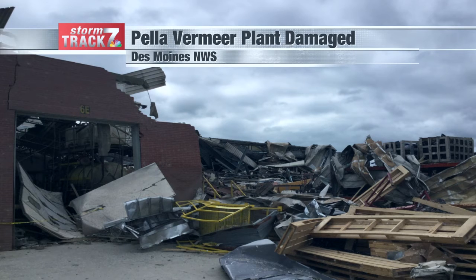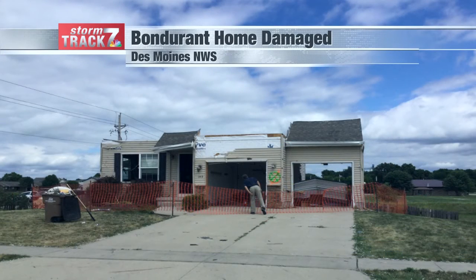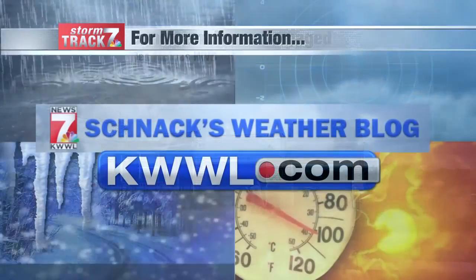That's why it was rated an EF3 and not any higher. Then there was an EF2 in Bondurant — home damage. Look at that second floor; it's completely been removed from that home. You can see part of the garage doors completely gone and twisted about, and some of that siding removed as well.